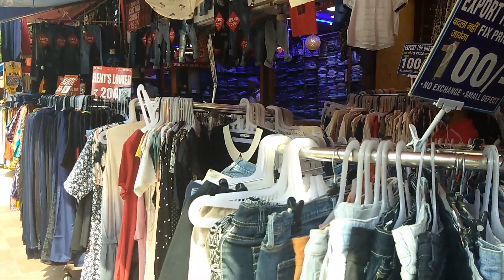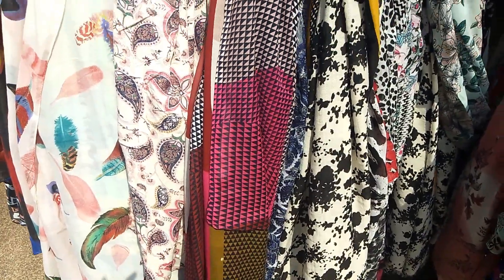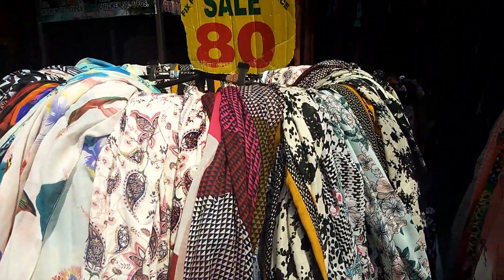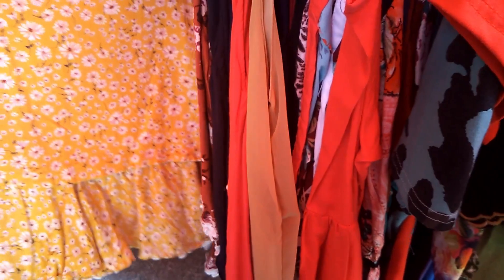Hello everyone, welcome back to my channel. I am Pallavi and in this channel we talk everything about fashion. In today's video, I am back with another vlog video in the series Delhi Diaries. In this series, I am exploring Delhi flea markets and much more, so stay tuned.